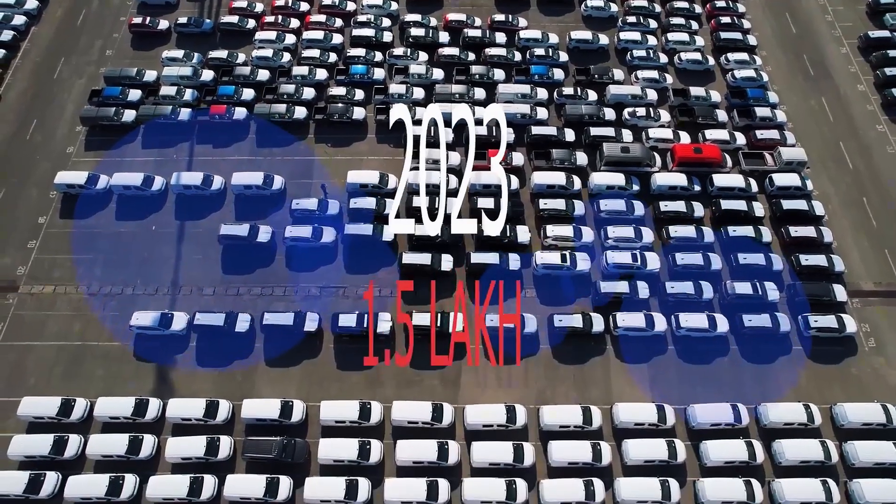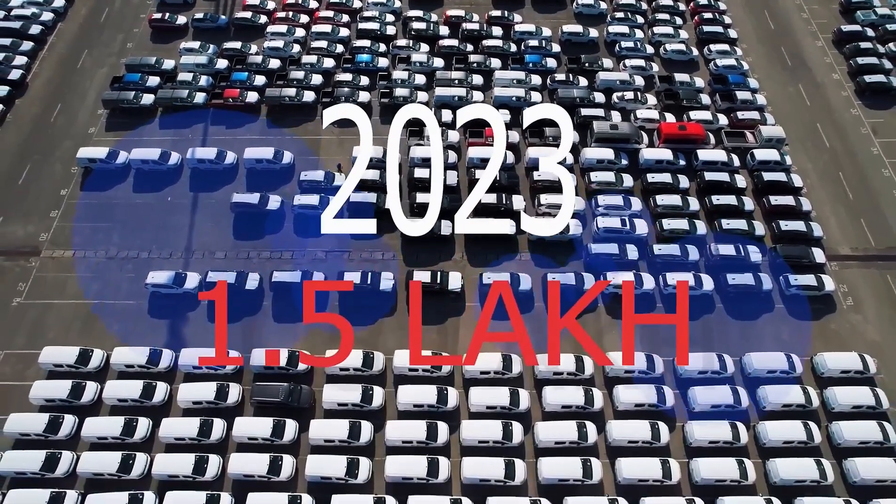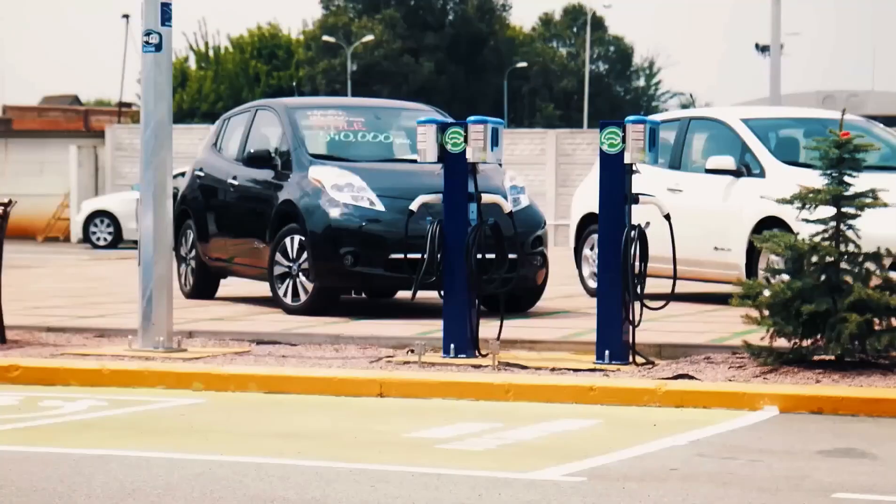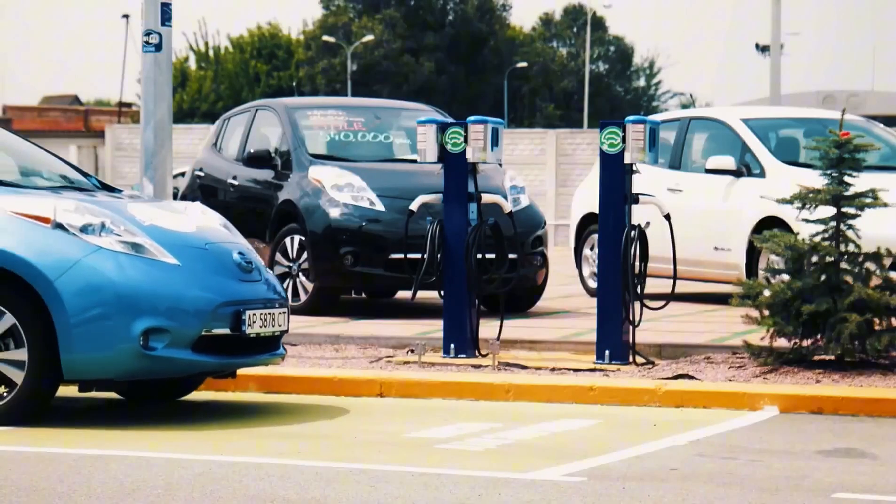Now stick with me because the factory story is wild. In February, Idemitsu, a Japanese energy giant, broke ground on a pilot plant near Himeji. The line will spit out a thousand tons of lithium sulfide electrolyte every year.